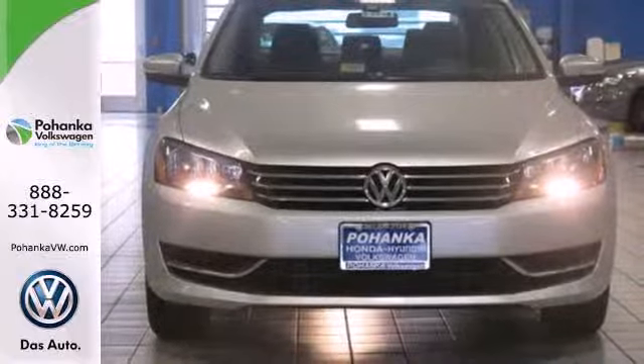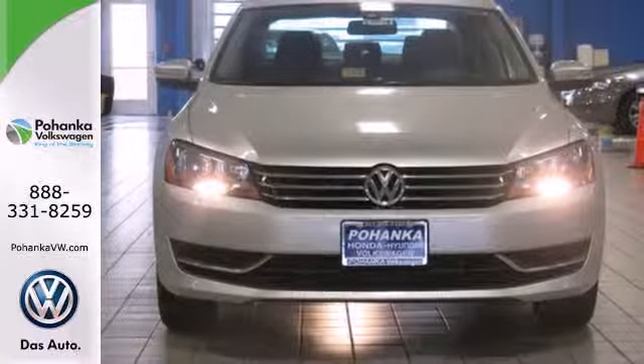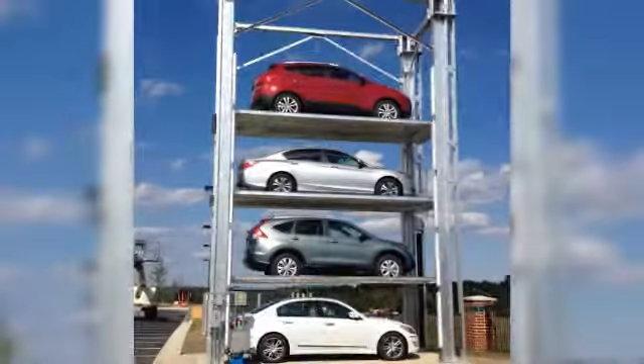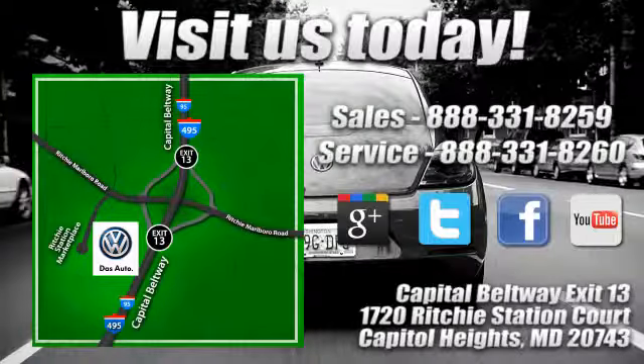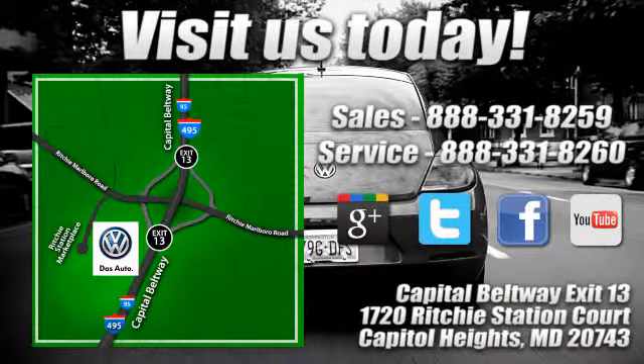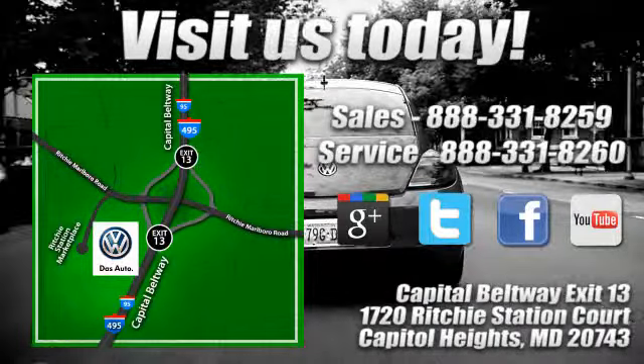This roomy family sedan is ready for you. Come check it out today. Visit Pohanga Volkswagen today. Find us by the car tower, conveniently located on the Capitol Beltway at Exit 13, 1720 Ritchie Station Court in Capitol Heights, Maryland.